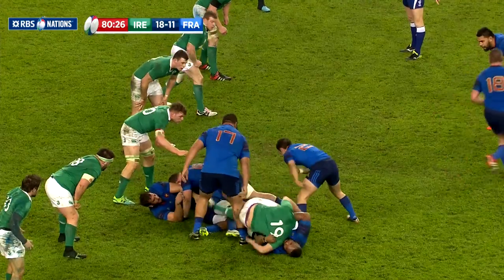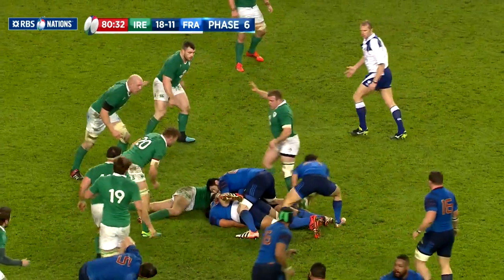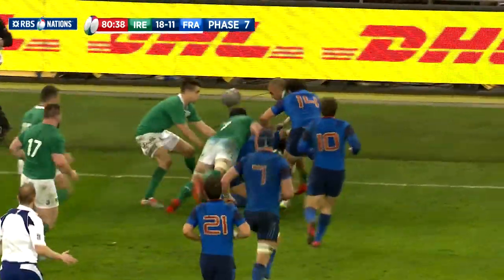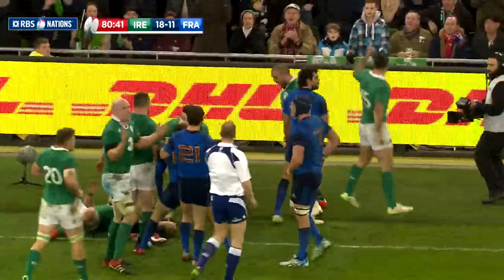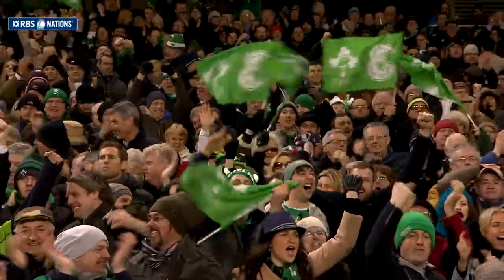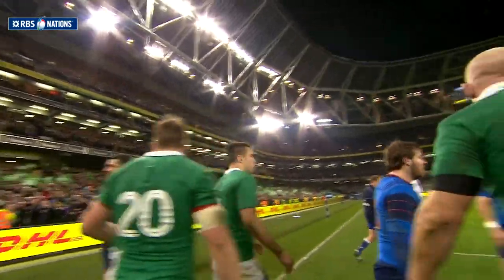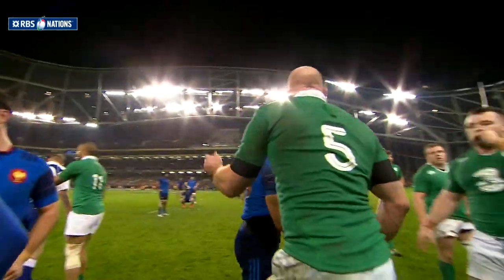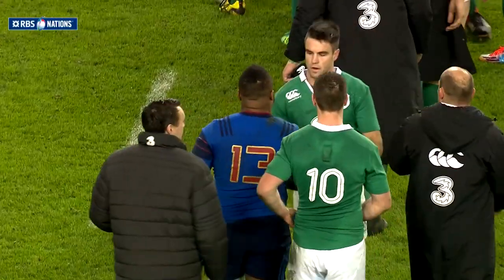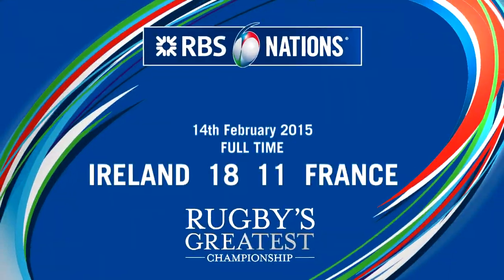Despite a period of French pressure, the Ireland rearguard held out, and as the game moved past the 80-minute mark, France ran out of time and were forced into touch to end a bruising encounter. It certainly wasn't the prettiest game of rugby, but importantly it was a second win for the home side, who now face England in Dublin in a crucial game next time out. Ireland's hopes of retaining the title remain alive as they record a ninth straight test success. France, who've now only won three of 16 tests away from home under Saint-André, will host Wales in a must-win game. It finished at the Aviva Stadium: Ireland 18, France 11.